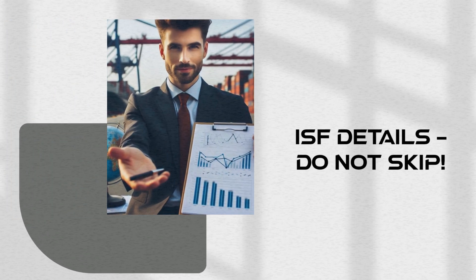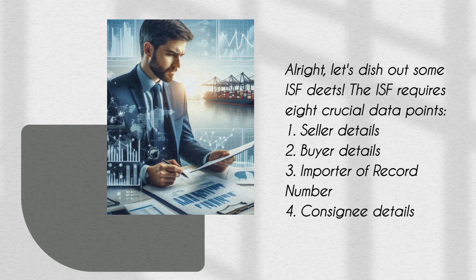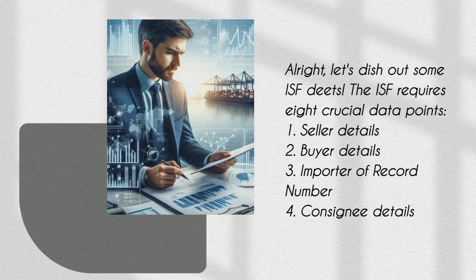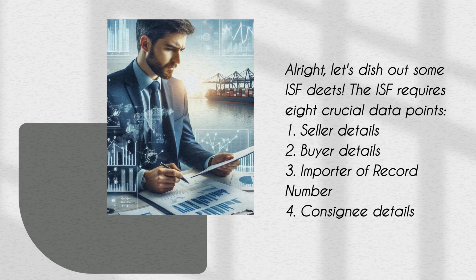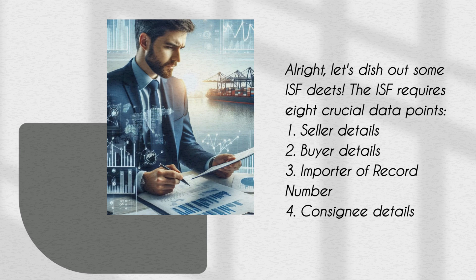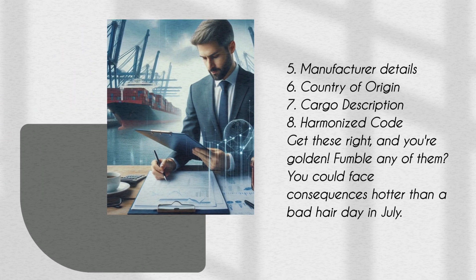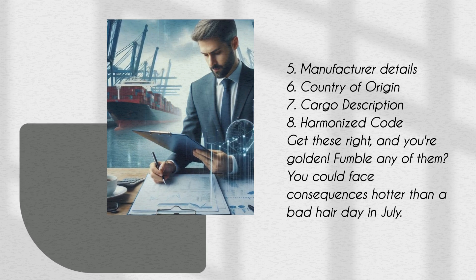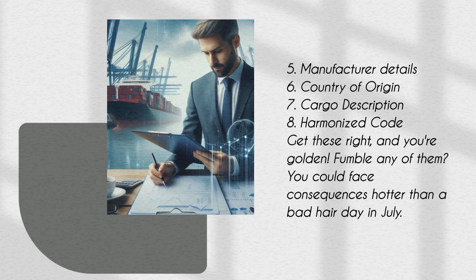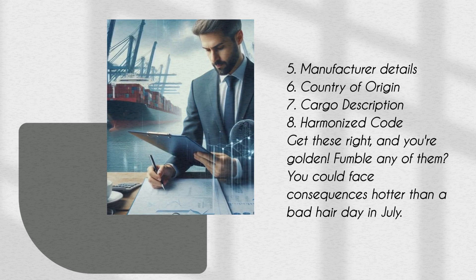Let's dish out some ISF details — do not skip these. The ISF requires 8 crucial data points: 1. Seller details, 2. Buyer details, 3. Importer of record number, 4. Consignee details, 5. Manufacturer details, 6. Country of origin, 7. Cargo description, 8. Harmonized code. Get these right and you're golden. Fumble any of them and you could face consequences hotter than a bad hair day in July.